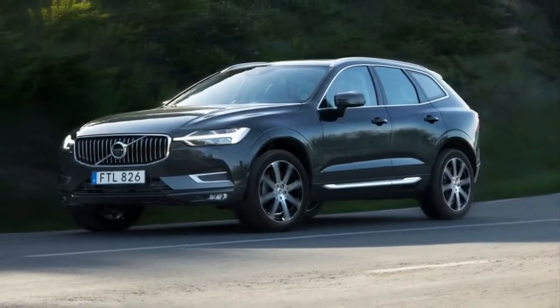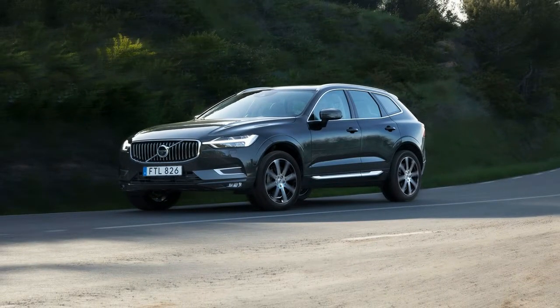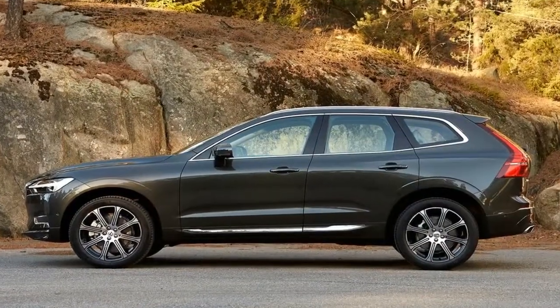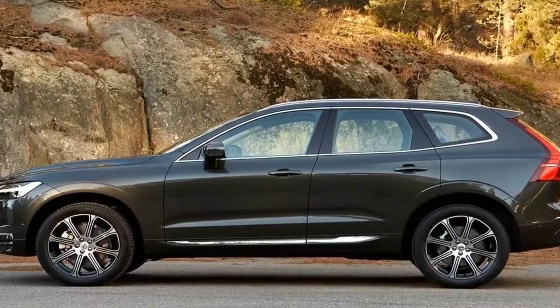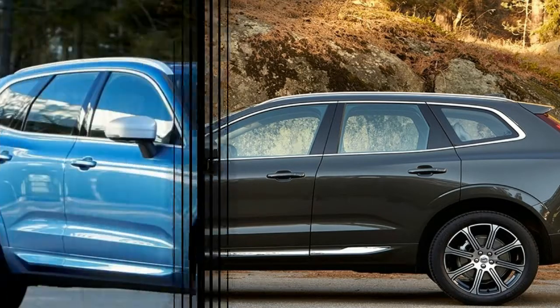The XC60's eye-soothing interior is worth its own highlight reel. Whether it's a washed-driftwood trim or outfitted in natty shades of black, the XC60 cockpit caters to the senses without overwhelming them.